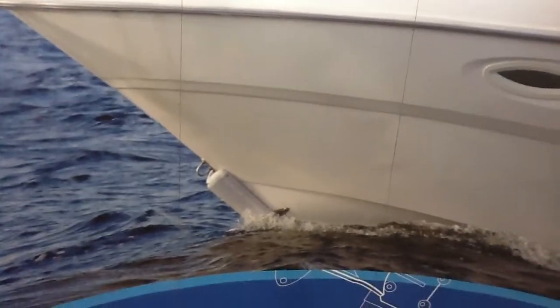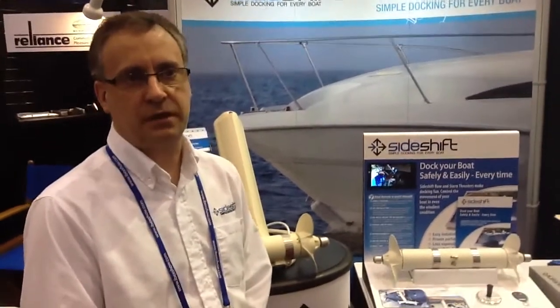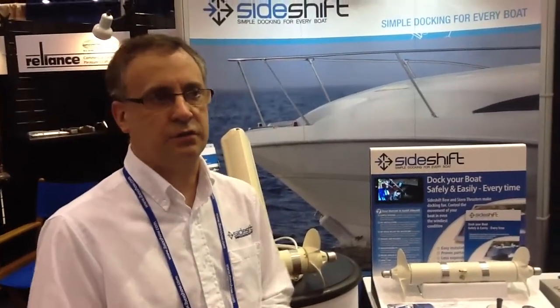All the mounting holes are above the waterline, but the unit sits just below the waterline — about five inches below. So when you go up on plane, none of the product is even in the water. As soon as you come up on plane, all the product is out of the water. There's zero drag.